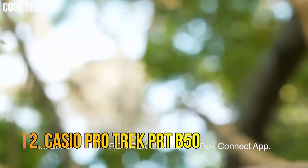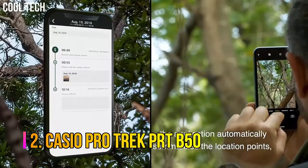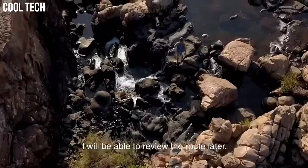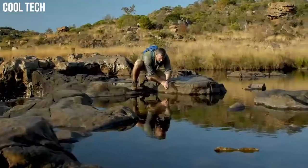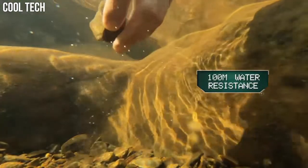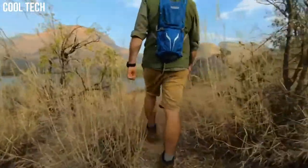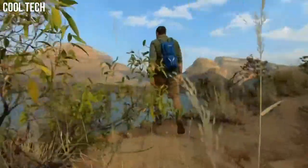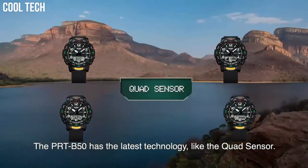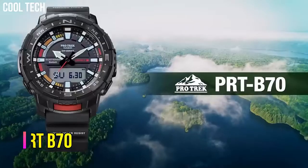Number 2: Casio ProTrek PRT-B50. Three sensors detect compass bearing, barometric pressure, altitude, and temperature, plus an accelerometer for counting steps. They also come with smartphone link functions linking to the ProTrek connected app. The watch is reset regularly four times a day by the smartphone to show both home time and world time correctly. Special features: 12/24 hour format. Movement: Quartz. Water resistant to 100 meters.